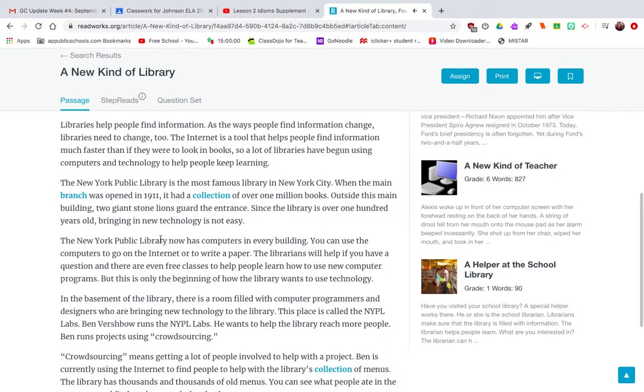The New York Public Library is the most famous library in New York City. When the main branch was opened in 1911, it had a collection of over one million books. Outside this main building, two giant stone lions guard the entrance. Since the library is over 100 years old, bringing in new technology is not easy.